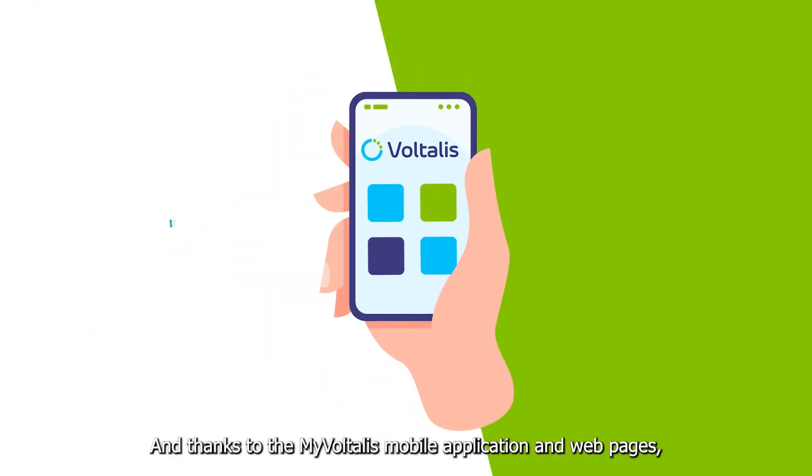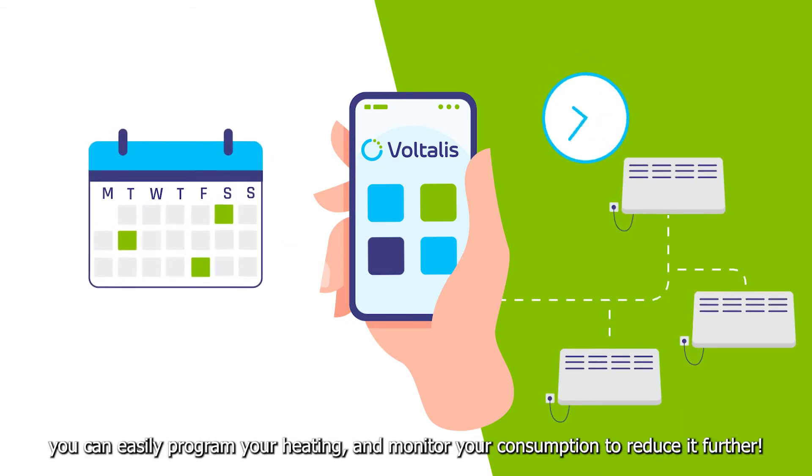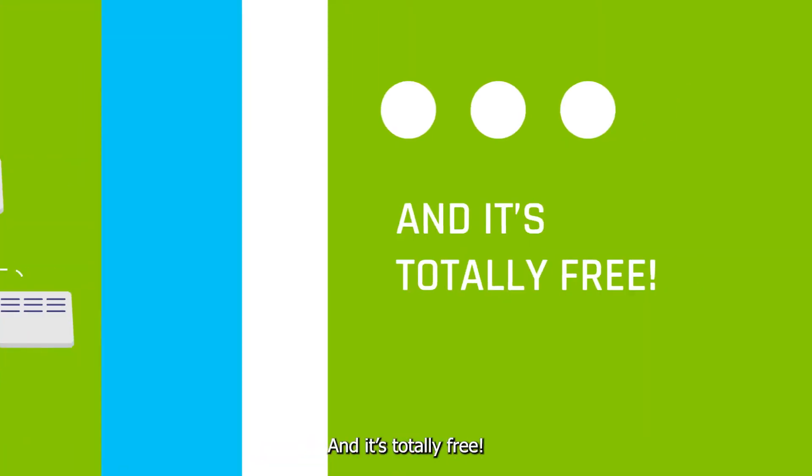Thanks to the My Voltalis mobile application and web pages, you can easily program your heating and monitor your consumption to reduce it further. And it's totally free.